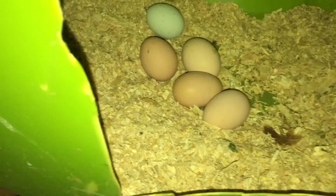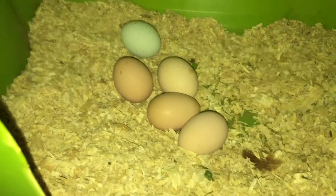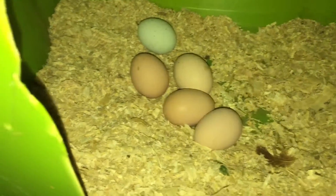Hey guys, Cheryl here. I'm in my chicken coop collecting eggs today.